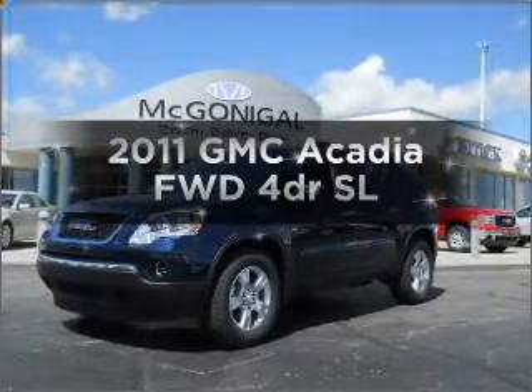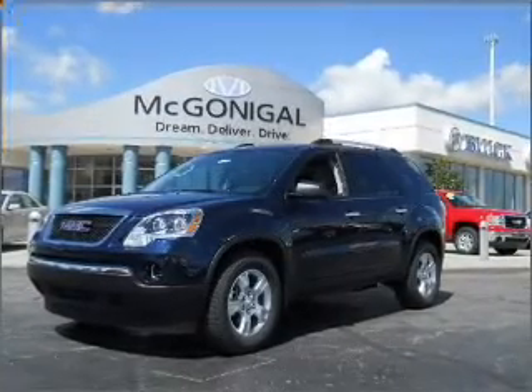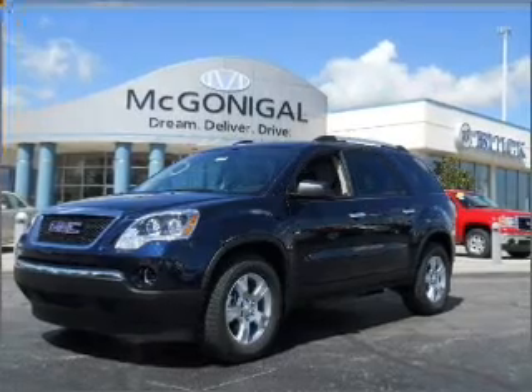Imagine yourself in this 2011 GMC Acadia. If you're looking for a first-rate auto, this one could be yours today.